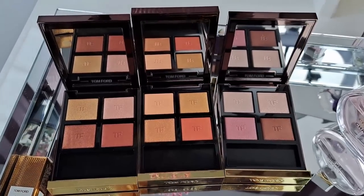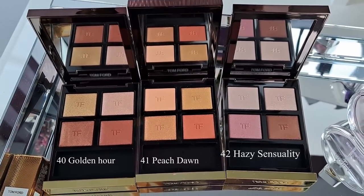If you want to check that out, I would be very grateful. If you're returning, welcome back, dear friends. For those of you who are not new to my channel, I already mentioned in one of my beauty news videos — I showed you photos of the three eyeshadow palettes — and I shared that I was very attracted to Hazy Sensuality. I knew I was going to buy this palette because it looks so beautiful and timeless.